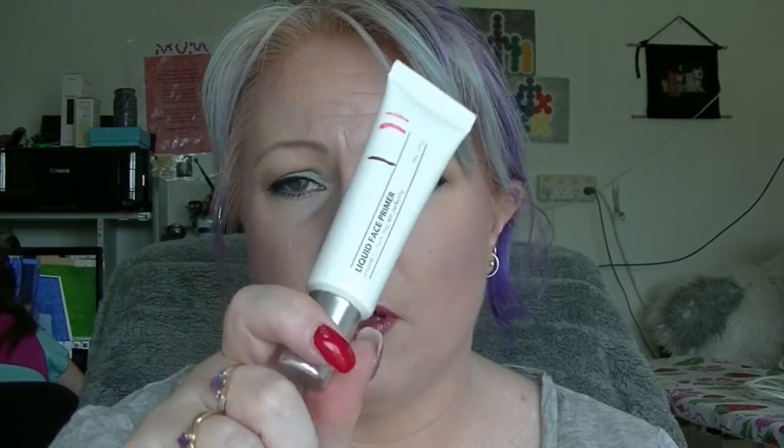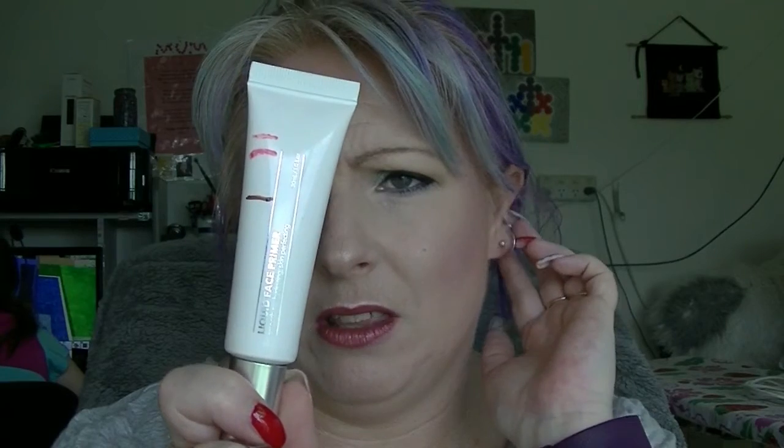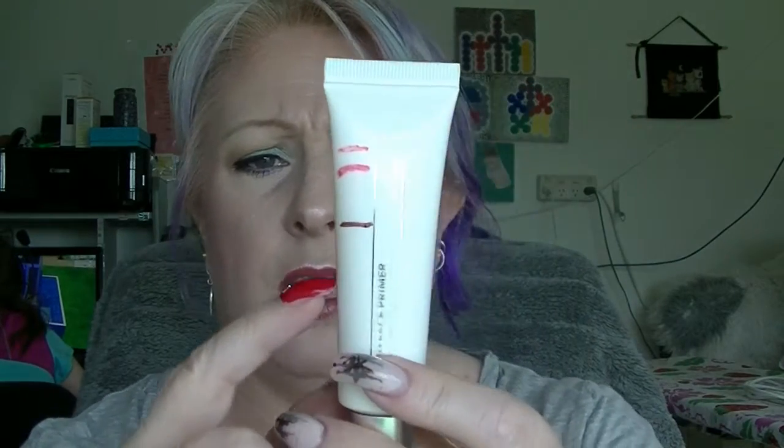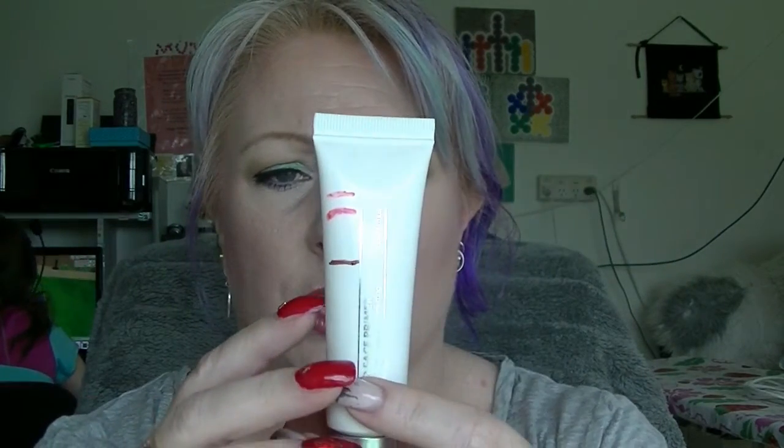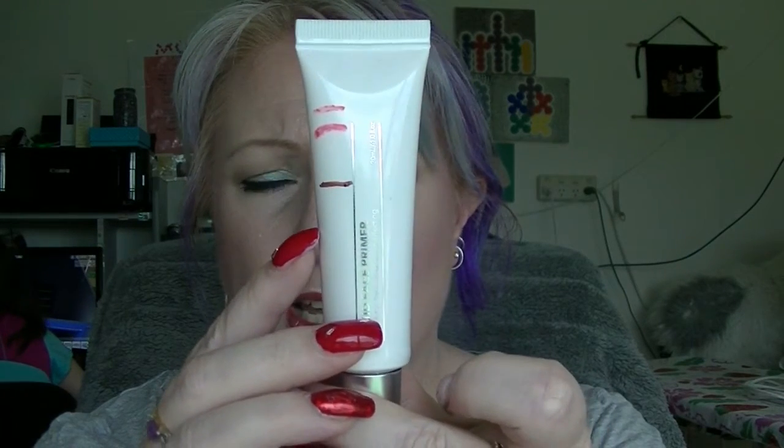The first declutter from this same project is the Liquid Face Primer from Kmart. This is supposed to be moisturising, but I didn't find that it was particularly moisturising, and I don't think my skin liked it either. It's relatively cheap — I think they're like 4 dollars. I was all the way down here, so I've used like half of it, so I only counted half of it in my tally.